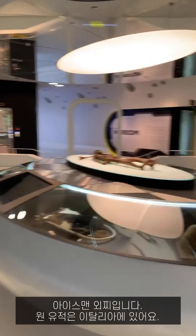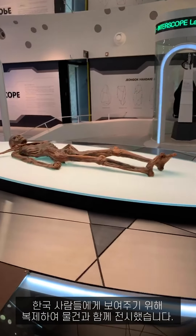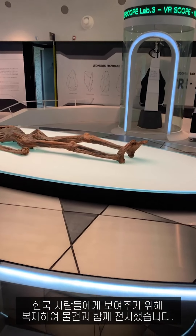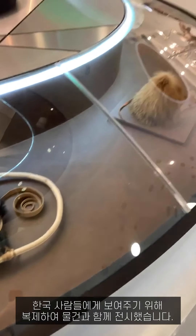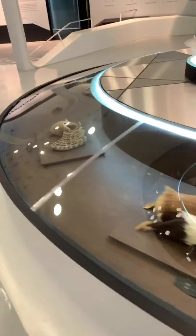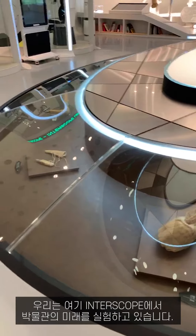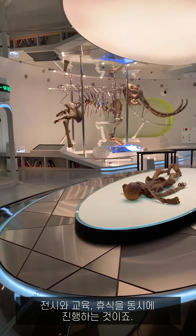This is the Iceman watch — originally it was placed in Italy. We copied it and show the copies and materials for Korean people. Here we are experimenting with the future of museums through exhibitions, education, and relaxation at the same time.